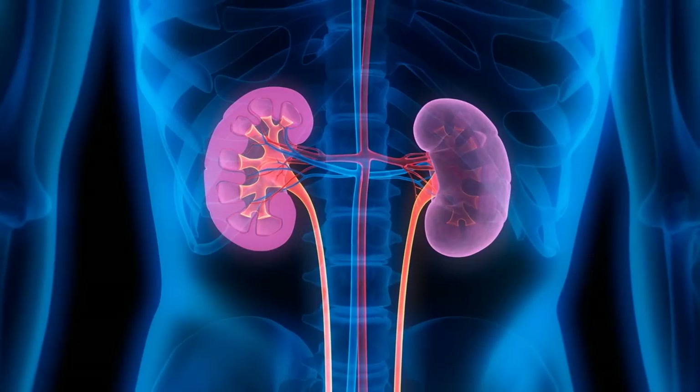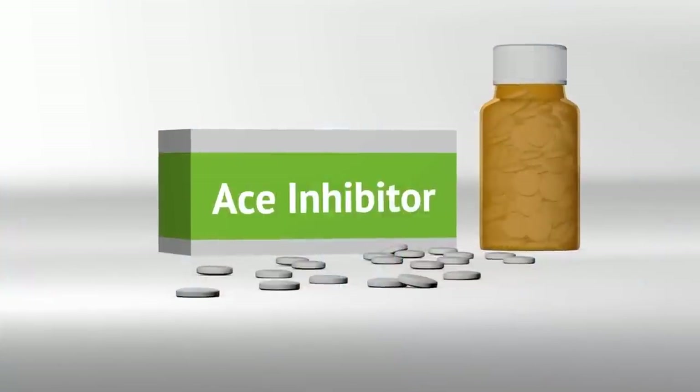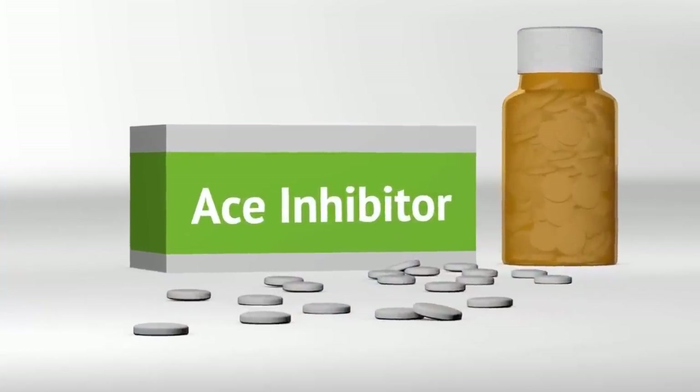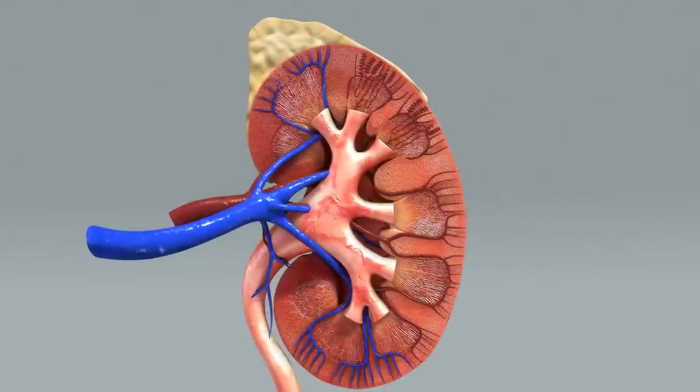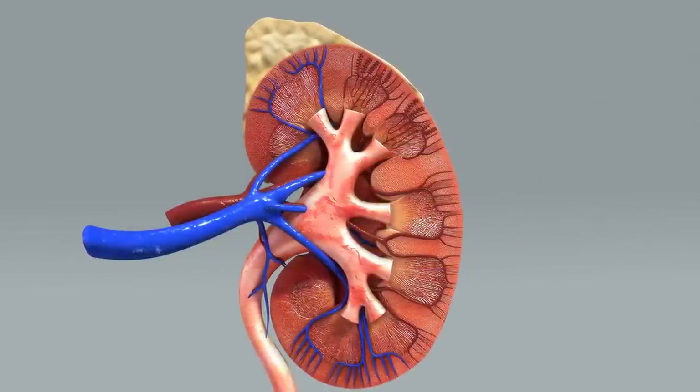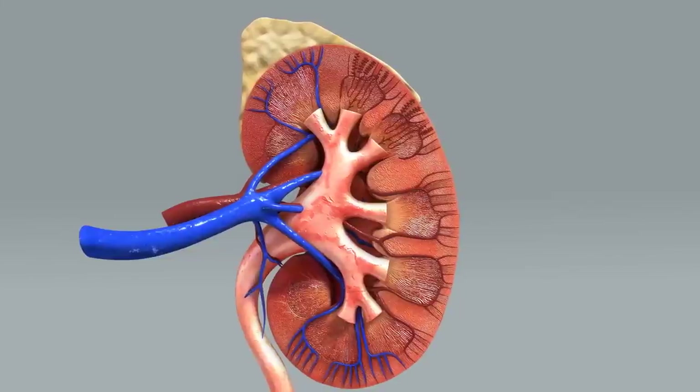When it comes to medications, your doctor may prescribe ACE inhibitor drugs, which shrink the blood vessels in the kidneys. This reduces the force hitting those delicate filters so less protein can squeak by.